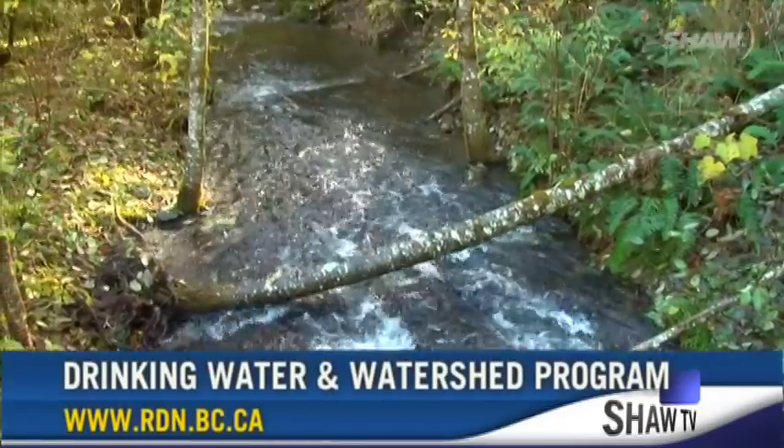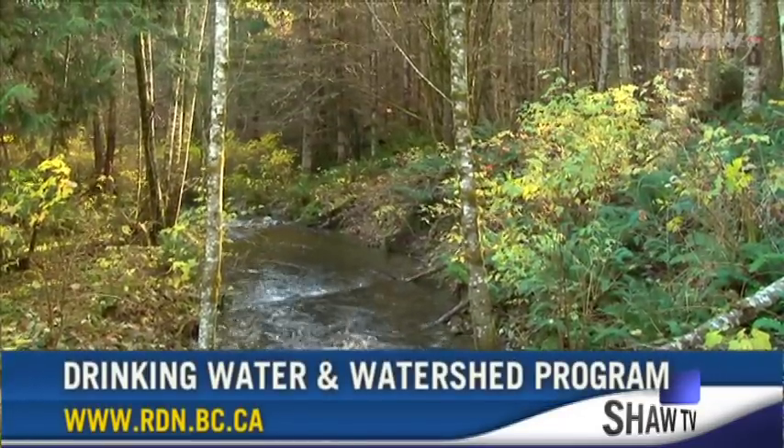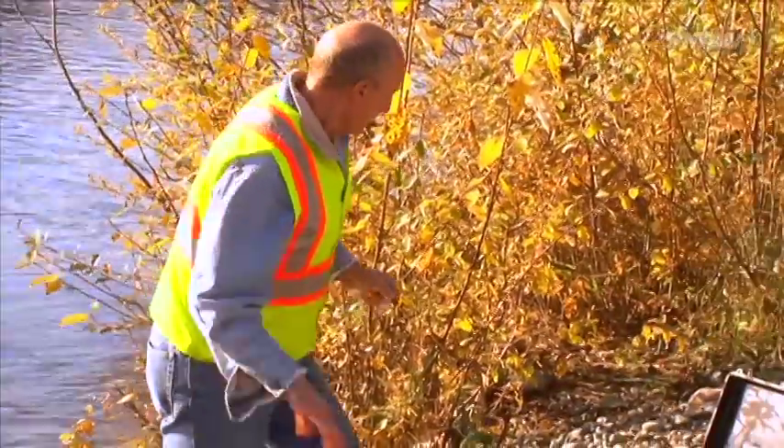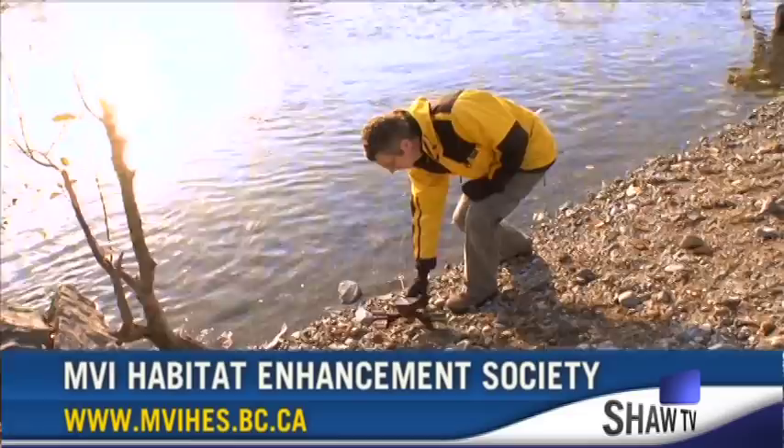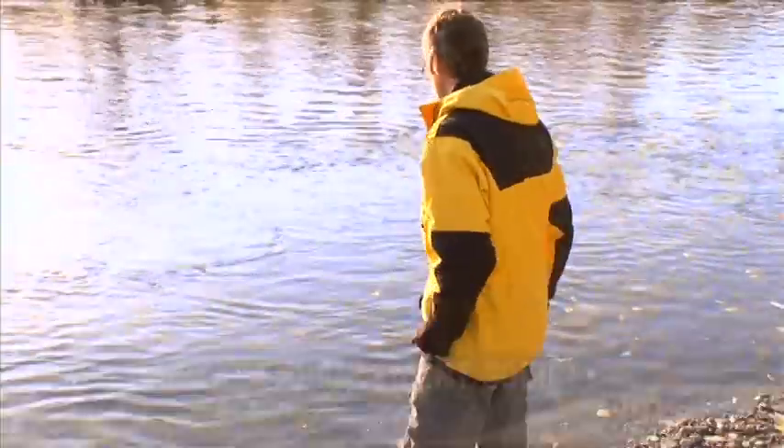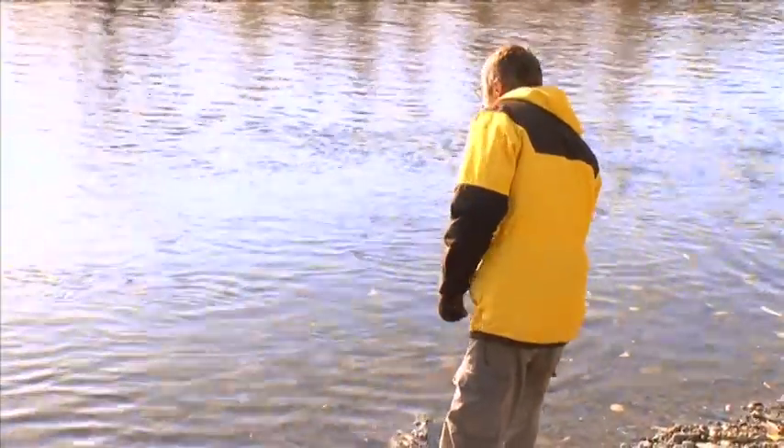For more information on the RDN Watershed Protection Initiatives, visit www.rdn.bc.ca. And for more information on the Mid-Vancouver Island Habitat Enhancement Society, go to www.mvihes.bc.ca. For Shaw TV, I'm Derek Johnstone.